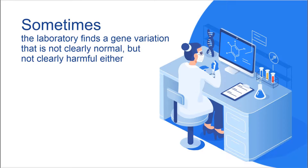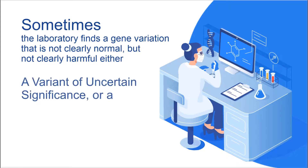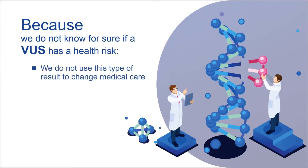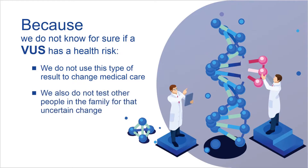Sometimes the laboratory finds a gene variation that is not clearly normal, but not clearly harmful either. The laboratory will report such a change as a Variant of Uncertain Significance, or a VUS. Because we do not know for sure if a VUS has a health risk, we do not use this type of result to change medical care. We also do not test other people in the family for that uncertain change because we do not know if it is meaningful.